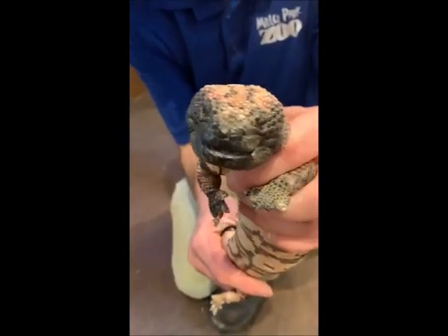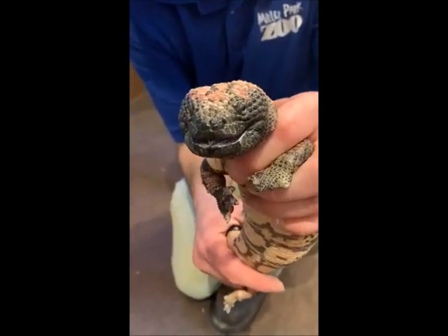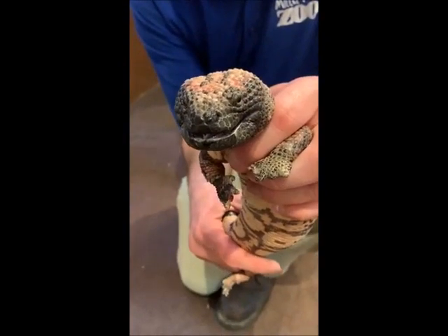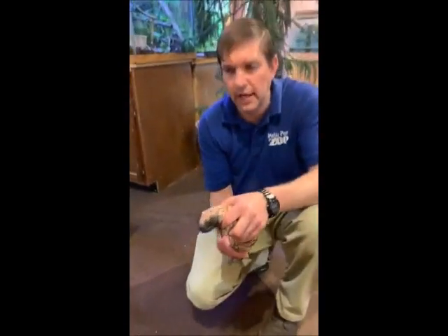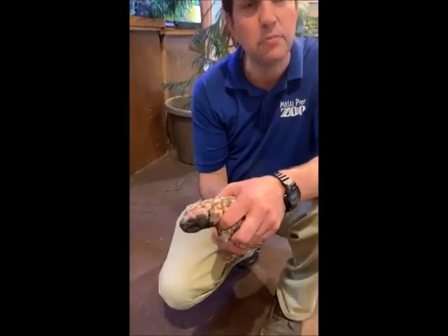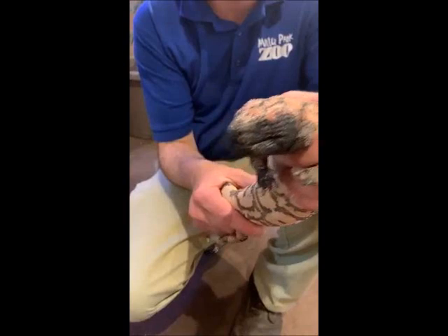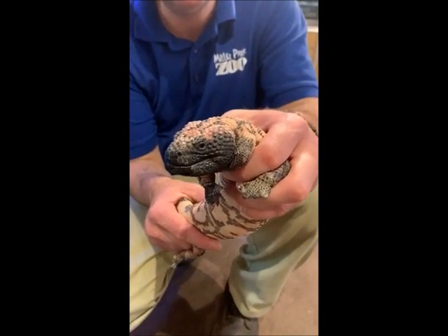They are so cute. We looked really hard to try to find a good animal to bring out for Cinco de Mayo. We have a ton of animals from Latin America, but hardly any from Mexico for some reason — just a couple. So these guys are definitely a good representative of the Mexican species.